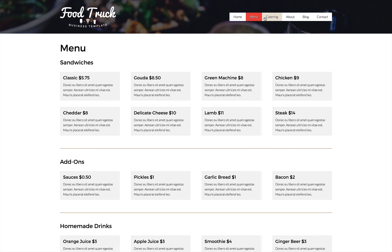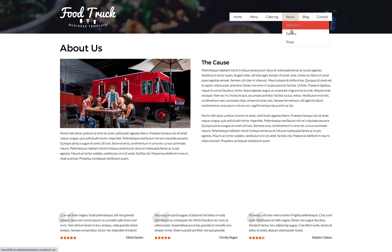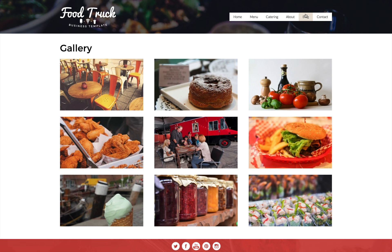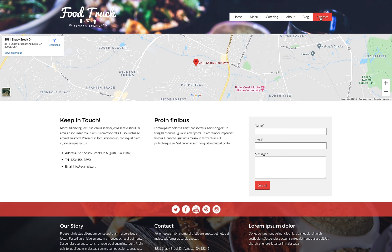This pre-built website template is ideal for any type of food or catering business, featuring a full-width image slider and pages already set up for your menu, photo gallery, press, and more. All it takes to complete your new website is to fill in your own text and photos.